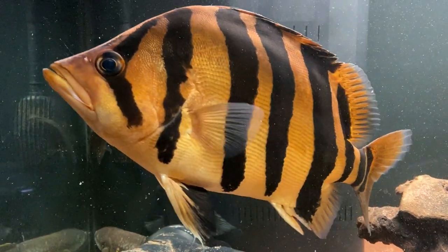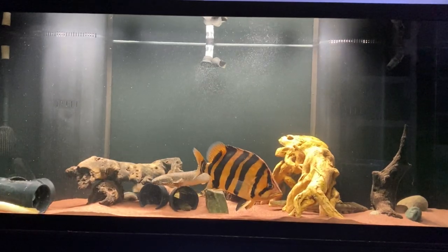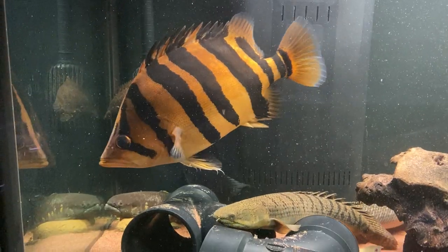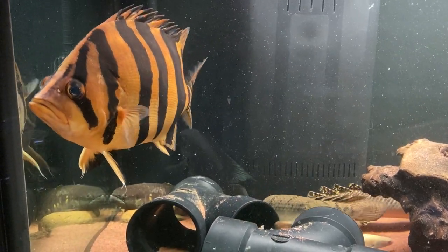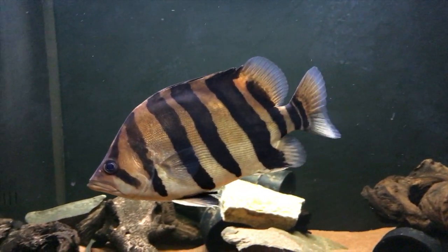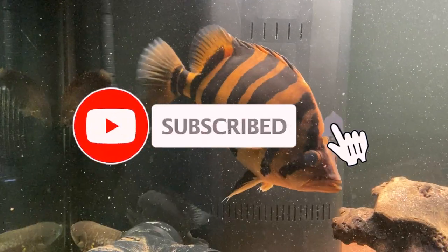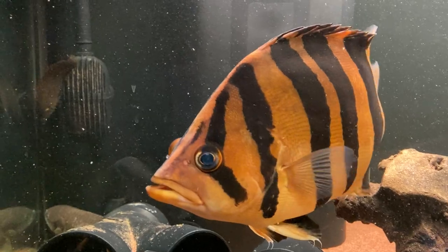As you've seen from this video, the gold datanoid or Indonesian tigerfish is an unusual, beautiful, and big fish with an inquisitive and bold personality. If you can get your hands on one and have a tank big enough to keep it, I highly recommend picking one up. Please remember that I love reading your comments and answering questions. Please like and subscribe if you haven't already, and as always, thanks for watching and happy fishkeeping.